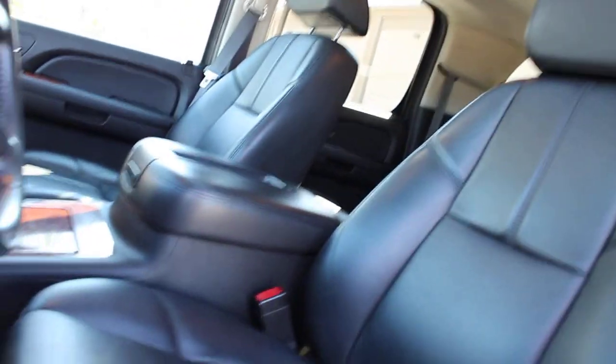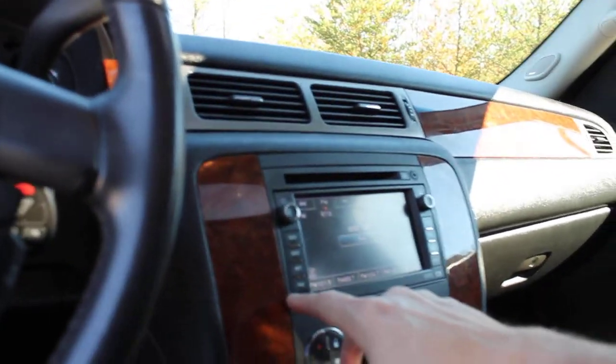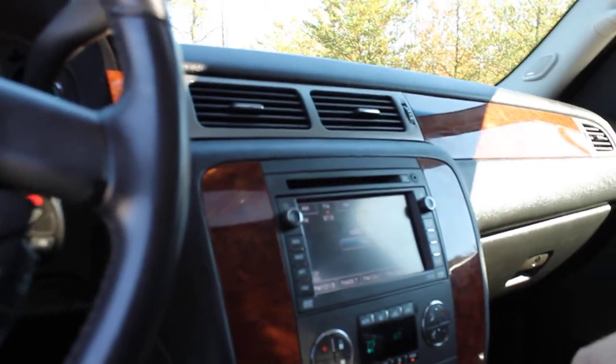Everything works on this truck. This actually belonged to my wife, so I know the truck quite well. The seat's in real good shape. It does have navigation and the Sirius XM radio. You can see the glove box and the passenger seat — both in good shape.